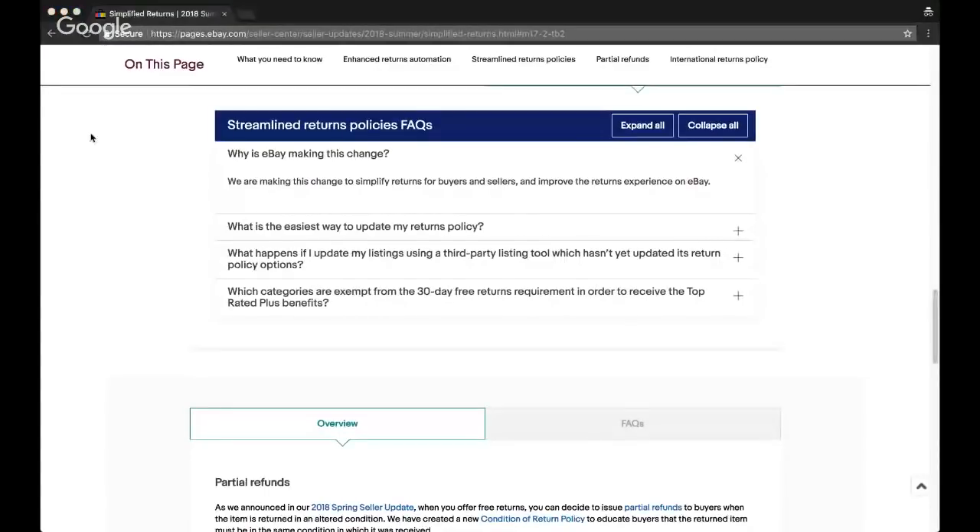Let me exit the screen share and see what questions people have — about that or anything else related to eBay or Amazon dropshipping. Somebody is asking if I'll be at eBay Live this year — I will not be there, I have a wedding to go to. Alice says: who will honestly say they changed their mind, talking about that return policy? That's the frustration for me as well. I'm hoping that if we offer free returns, that will prevent that from happening, but we'll have to see what actually happens.